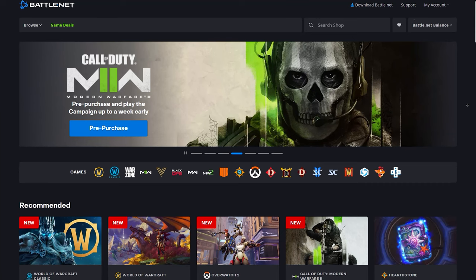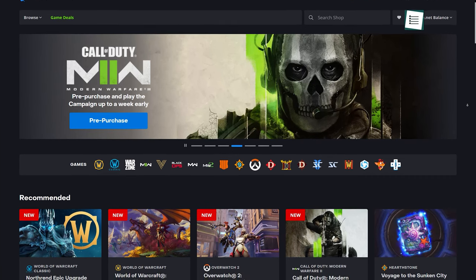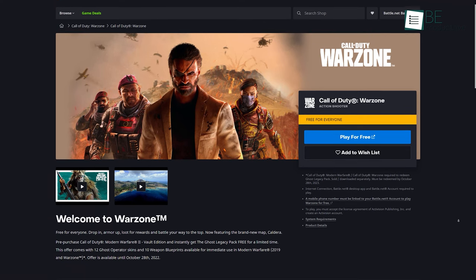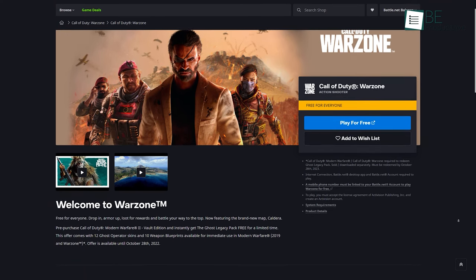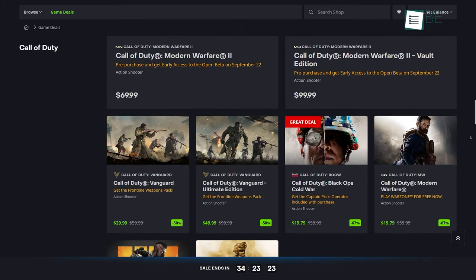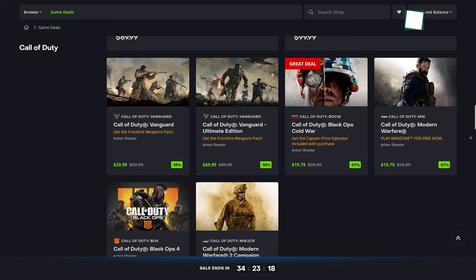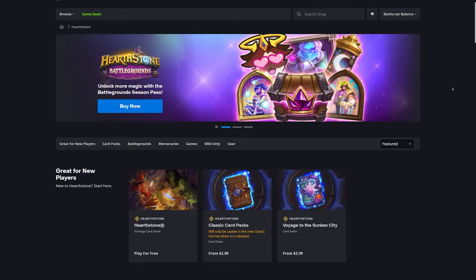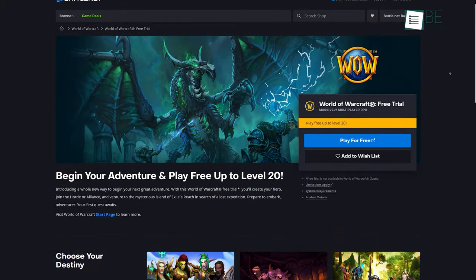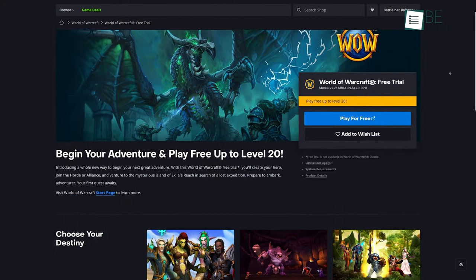Battle.net is another widely known gaming site developed by Blizzard Entertainment. Warzone, currently the only free to play battle royale game from the Call of Duty franchise, can be found here. Besides Warzone, the entire Call of Duty franchise is available for purchase. Apart from this, the popular card game Hearthstone and the trial version of World of Warcraft are also available for free.